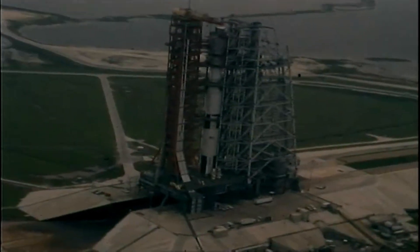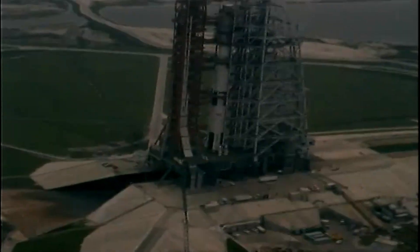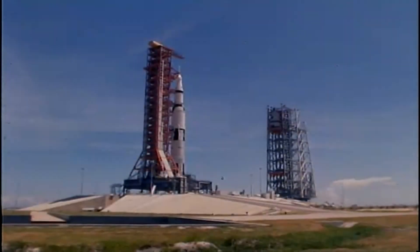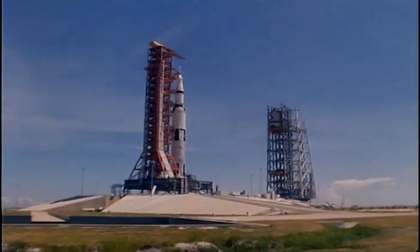The Saturn V. A triumph of engineering. A monument to a nation's resolve. But for all its power, the launch vehicle that carried a man to the moon was a calculated risk. To mitigate that risk, every critical component had to be tested to its absolute limit.